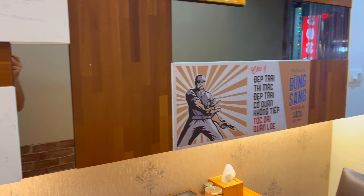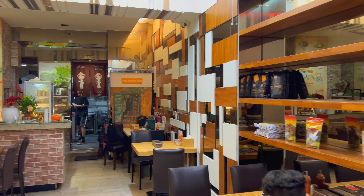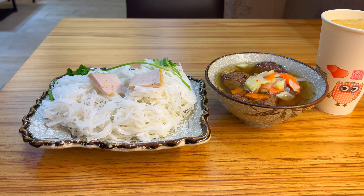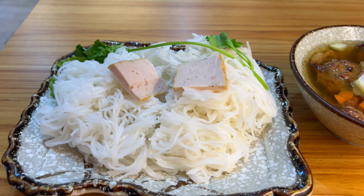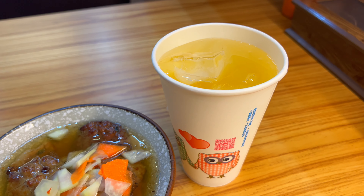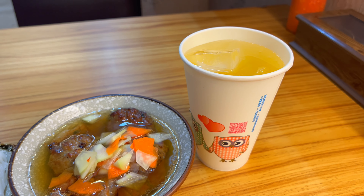They got some interesting decor in here. The Hanoi bun cha is a hundred and sixty Taiwan dollars — that's a little under five dollars U.S. And the trada, or the iced tea, was twenty.